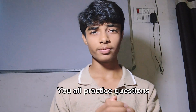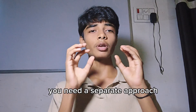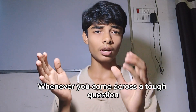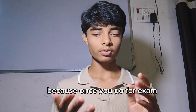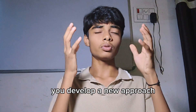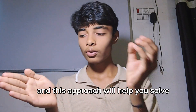Tip number three: you all practice questions, but can you solve all of them? Sometimes you come across tricky questions, and to solve those you need a separate approach. Whenever you come across a tough or tricky question, write it in a separate notebook. By doing this you develop a new approach — how to answer and solve those tricky questions. This approach will help you solve new types of questions in the exam.